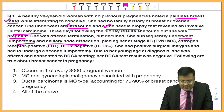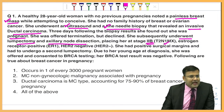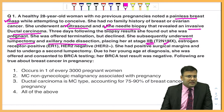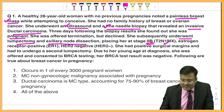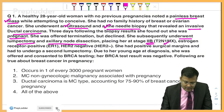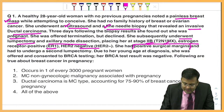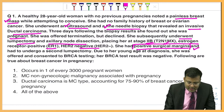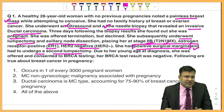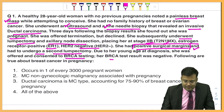In this case, lumpectomy and axillary lymph node dissection was done. The stage was 2B — stage 1, 2A, 2B is early invasive breast cancer. Since it is early invasive breast cancer, estrogen receptor was positive and HER2 new was negative. Another important finding: she was having positive surgical margins and underwent a second lumpectomy. Due to her young age at diagnosis, she was offered and consented to BRCA testing, and her BRCA was negative.